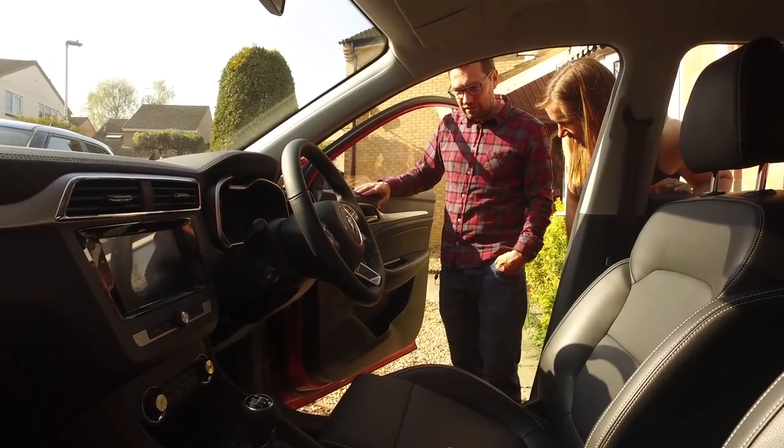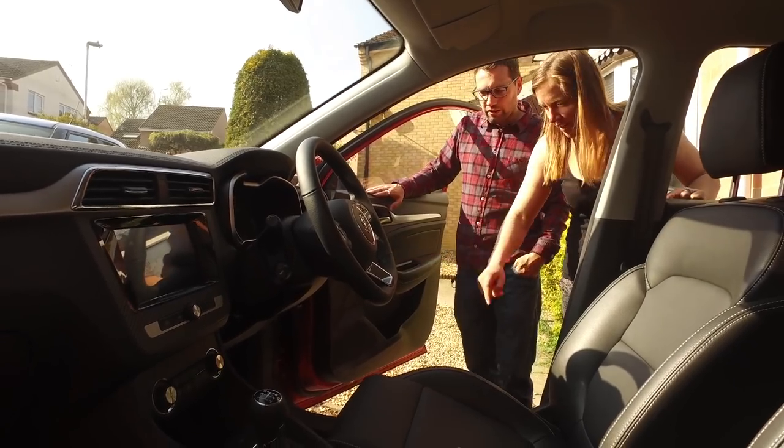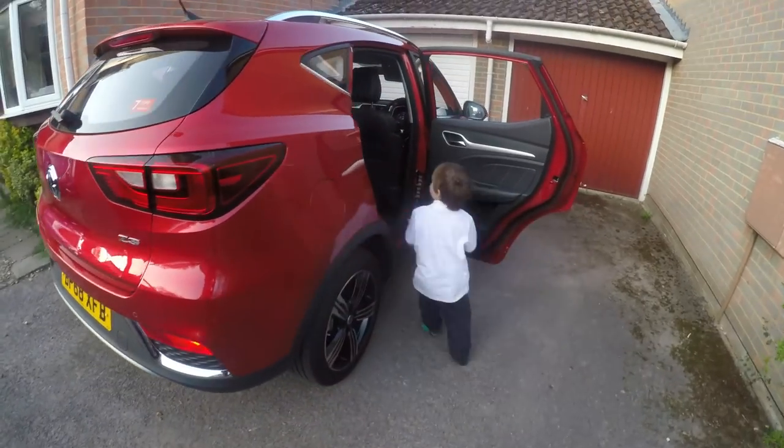MG have kindly given us these cars for the next week. We need lots of space in the boot, and the kids always have lots of stuff in the back as well.